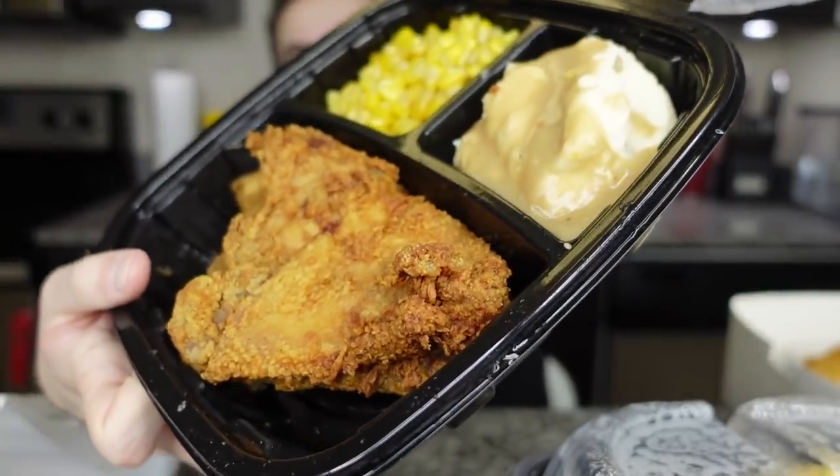We have two chocolate chip cookies in here — wait, did I order chocolate chip cookies? Wait, there are more. Are chocolate chip cookies free with the order? If they are, that's very nice!